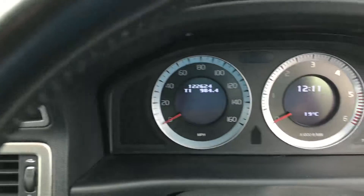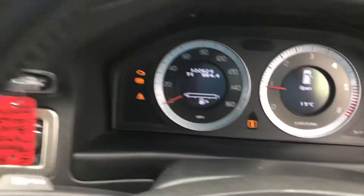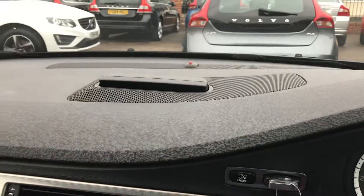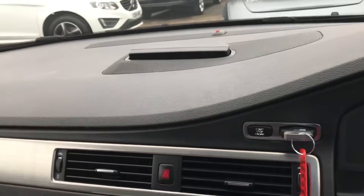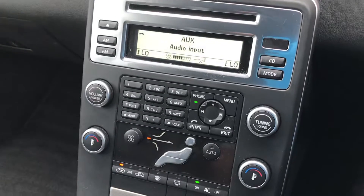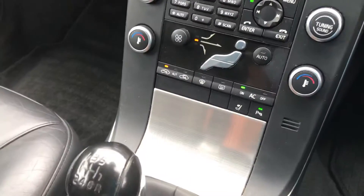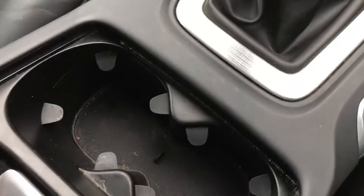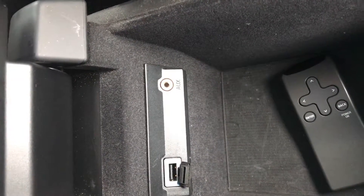The car has covered 122,624 miles. We've got satellite navigation, Bluetooth phone, cup holders, and auxiliary and USB connectivity.